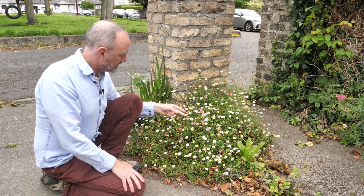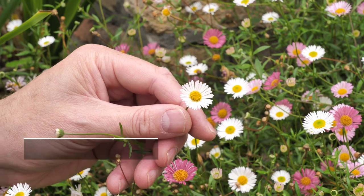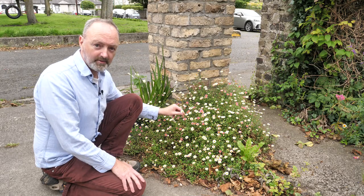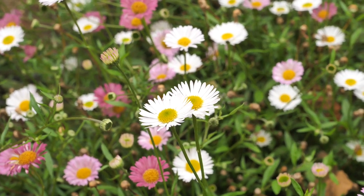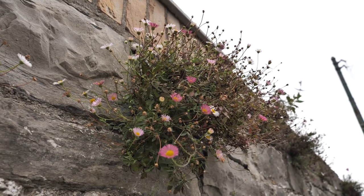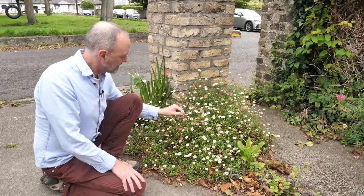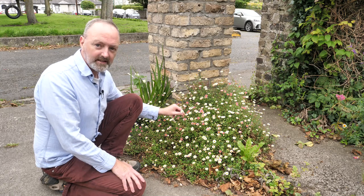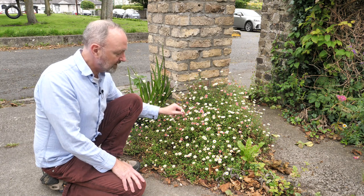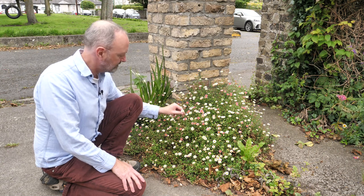This plant is from the daisy family, as you can probably recognise immediately. It is called Mexican fleabane. It is a new arrival in Ireland, as are many of our urban plants. It favours dry areas, which is why it loves urban areas — because it can grow in walls. The Irish word for it is Nóinín Balla, the daisy of the wall, or wall daisy. It originated in central and south of North America, but was originally spotted in the ruins of the football stadia from the World Cup in Mexico.